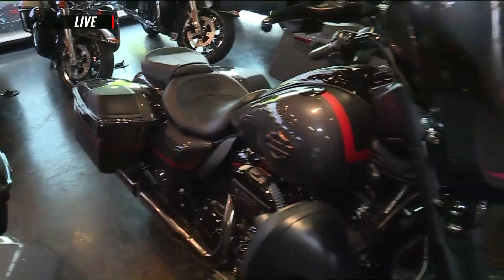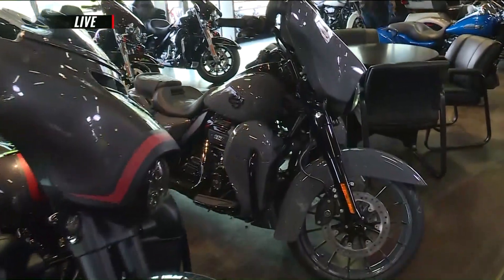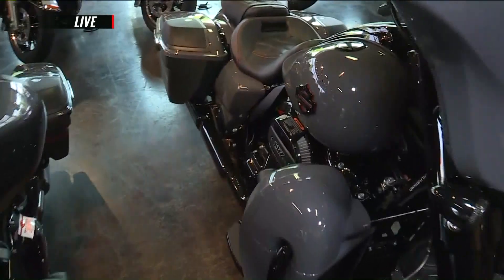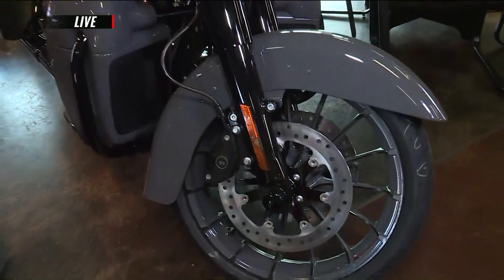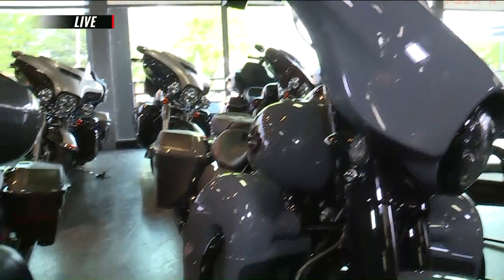We also have a couple other ones over here. These are the Street Glides, kind of the same as the CVO Rogueline with a different fairing setup. We've got one in the Gunship Gray and one in the Dark Earth Alloy paint scheme. Again, all the premium components — the fairing lowers, the twin-cooled 117 Milwaukee 8 motor in them.